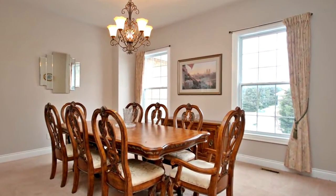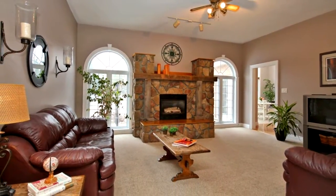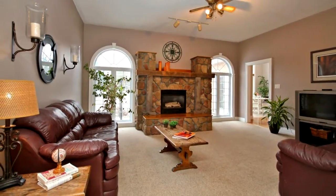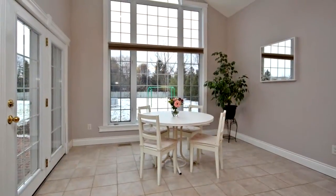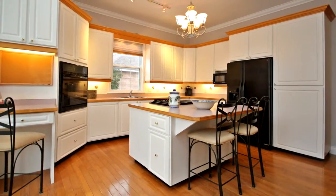The main floor master suite includes two walk-in closets and a five-piece en-suite, a professionally finished basement with three additional bedrooms, two family games office, and is within walk-in distance to Ballantry School, and much, much more. You won't want to miss this listing.